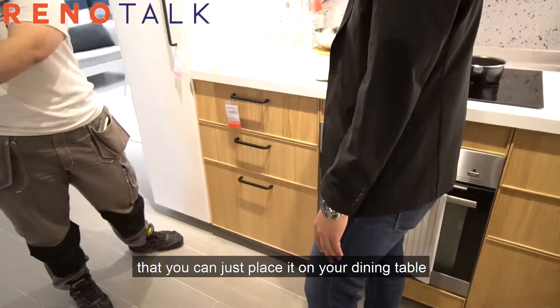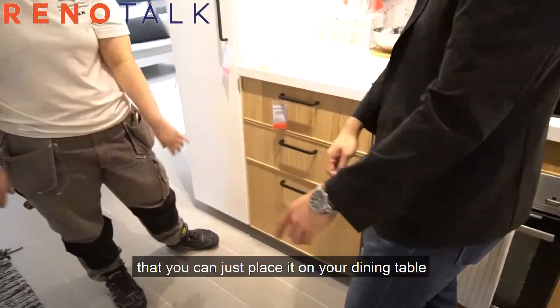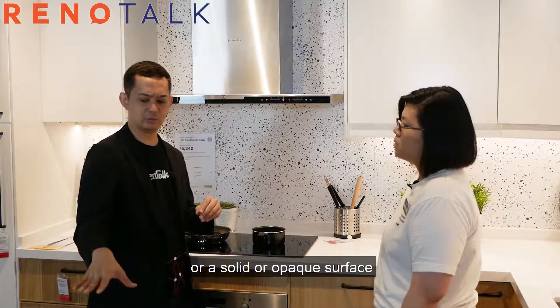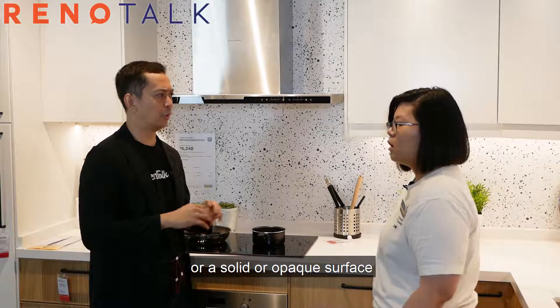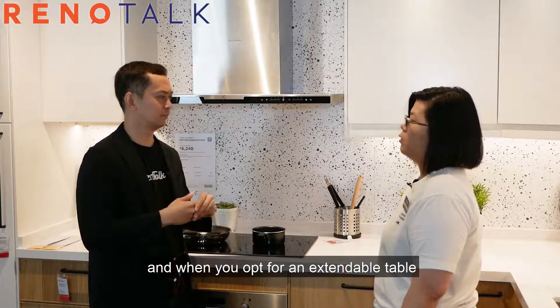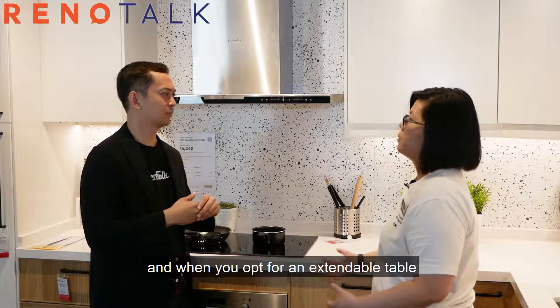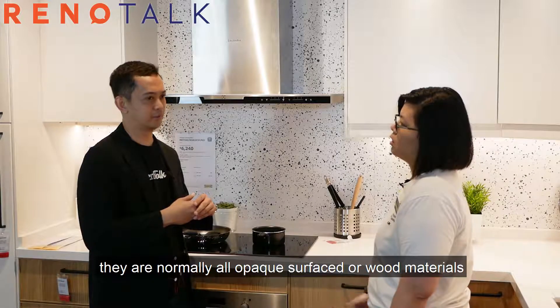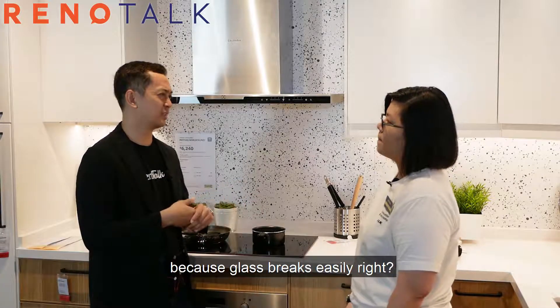It's very convenient that you can just bring everything to the dining table. Would you recommend glass or a solid opaque surface? Normally I would recommend an opaque surface. When you opt for an extendable table, they are normally all opaque surface or wood materials.